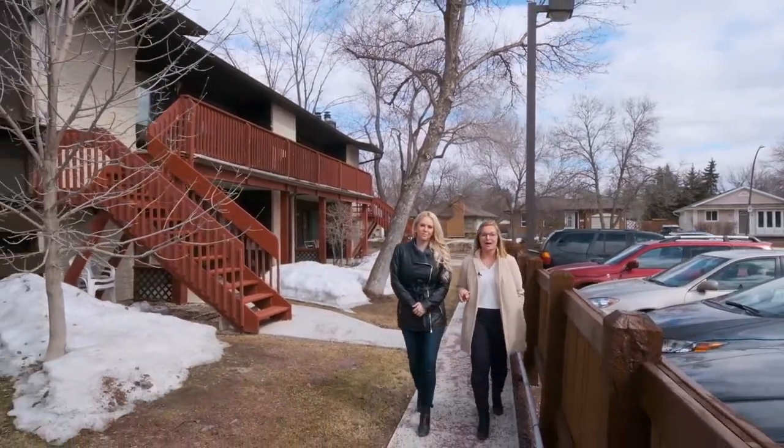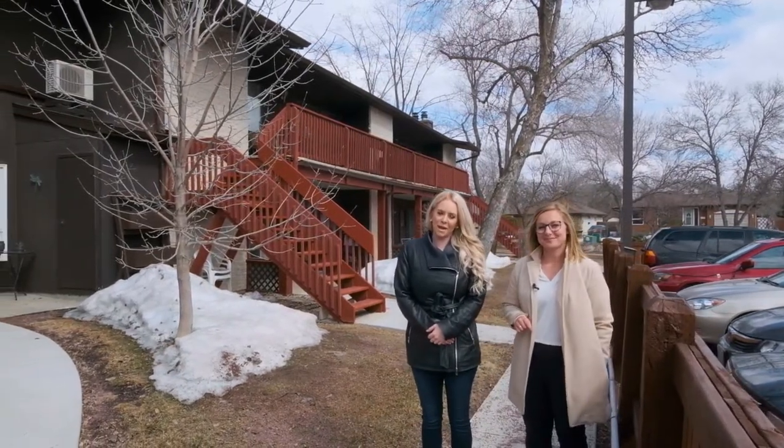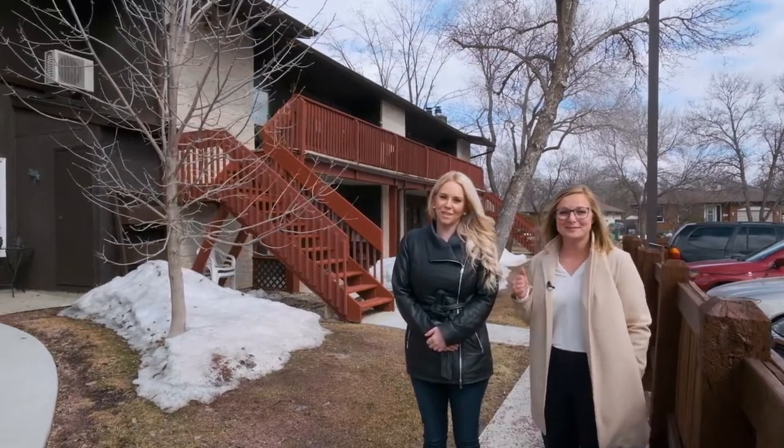760 square feet, one-bedroom, one-bath loft style condo. This condo features upgrades throughout including flooring, paint, new windows, and is also dog-friendly and features an in-ground pool. Let's go take a peek.